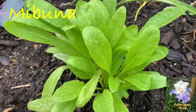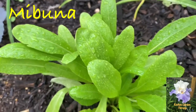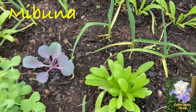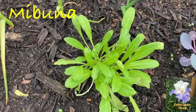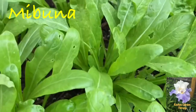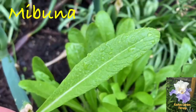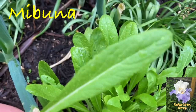A close relative of mizuna, Japanese mibuna is a highly nutritious green with a mild mustardy flavor. It can be used in salads, soups, and stir fries. Growing mibuna is easy, and although plants tolerate a certain amount of summer heat, mibuna prefers chilly, cool weather. The young and small leaves are the most tasty.